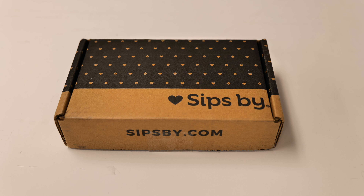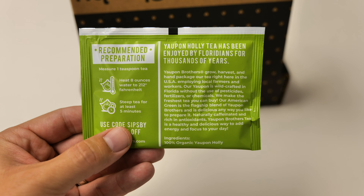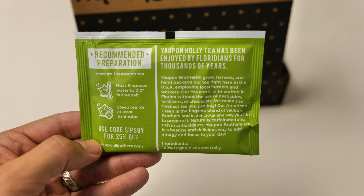First, I'm going to save the paper for last. The first tea is Yaupon Brothers American Green Yaupon Holly tea — I think I'm saying that right. It's a nice package and that is definitely loose leaf tea. Here's the back of it if you guys want to take a moment to read that.